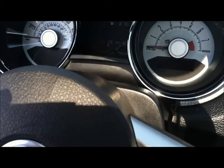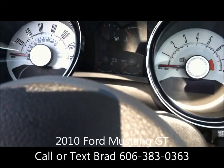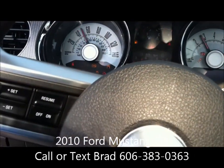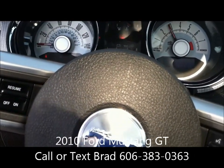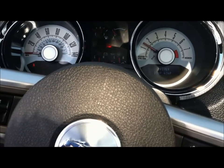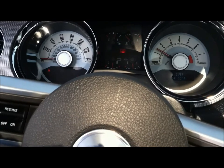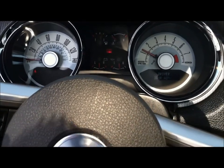As you requested, I'll fire this up so you can hear it. Hard to beat that sound on the Mustang.